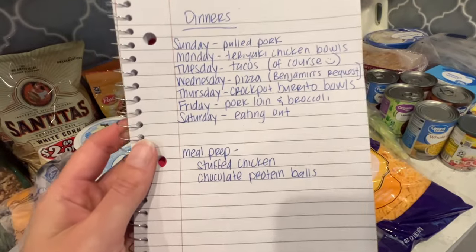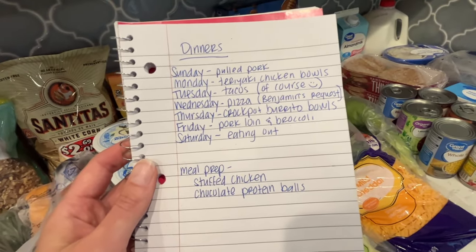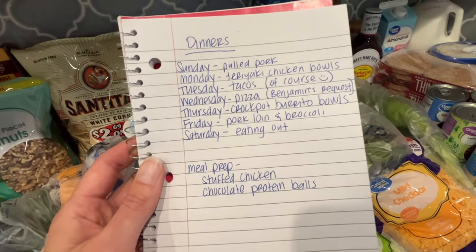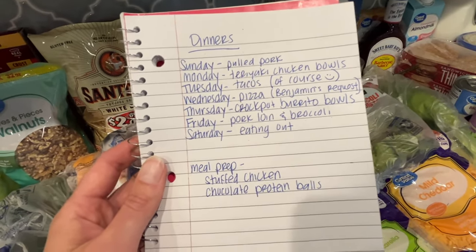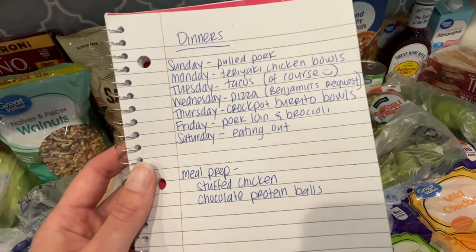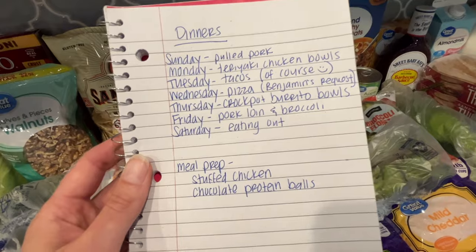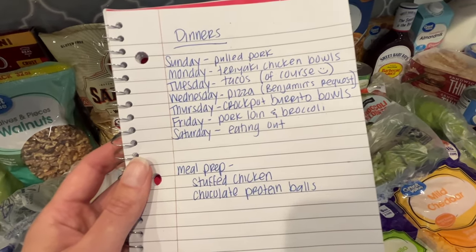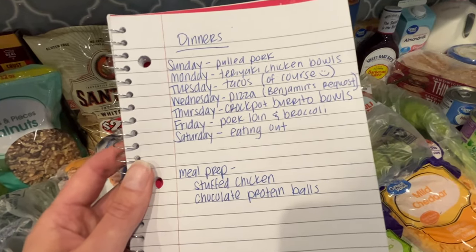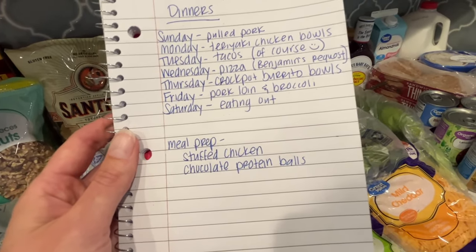Here is the meal plan. Sunday: pulled pork sandwiches using a pork shoulder from the freezer. Monday: teriyaki chicken bowls with rice and broccoli. Tuesday: tacos — we do tacos every Tuesday, and we have soccer so we need something quick. Wednesday: pizza. Thursday: crock pot burrito bowls so dinner is ready when we get home from practice. Friday: pork loin with broccoli. Saturday: we're going out, so no cooking.